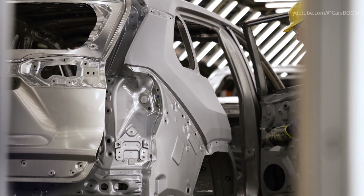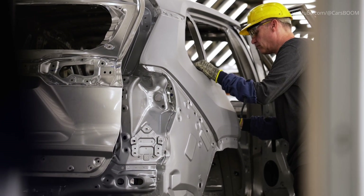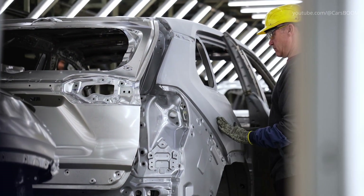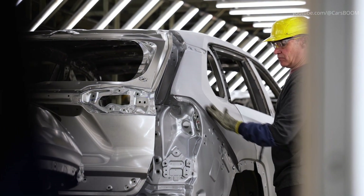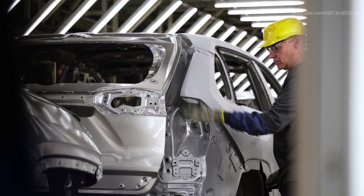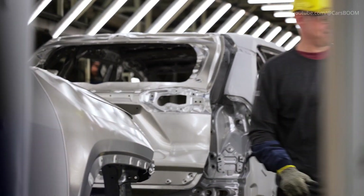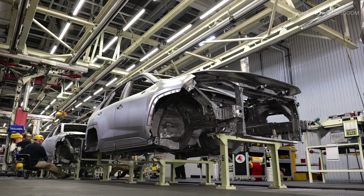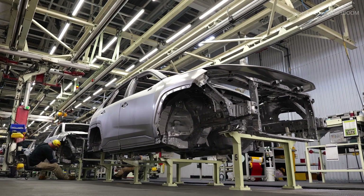Throughout paint, care is taken to keep debris out because even one speck of dust can ruin a paint finish. Once the shell bodies have been painted, they are ready to move to assembly. Assembly is divided into three basic operations: trim, chassis and final.